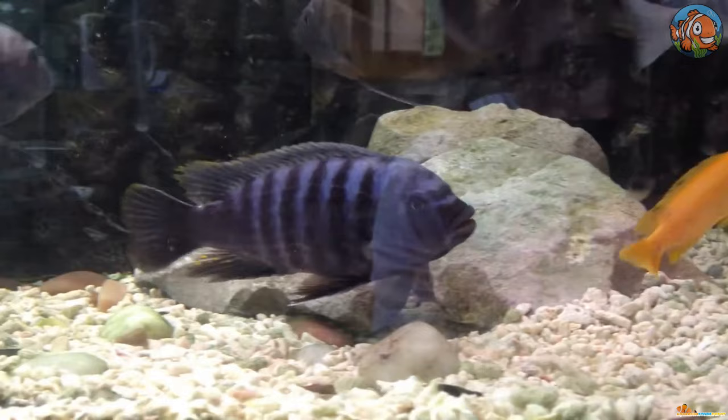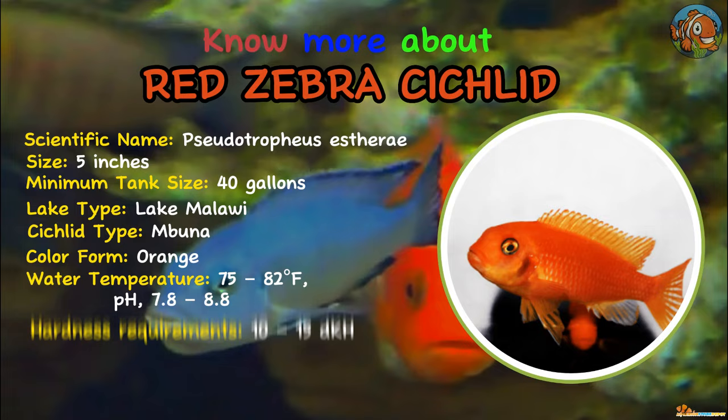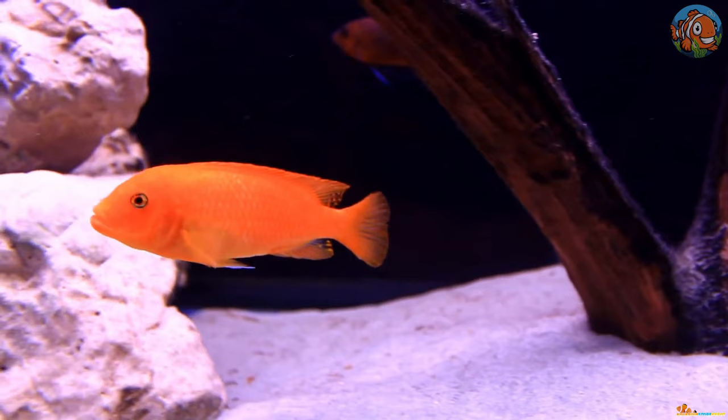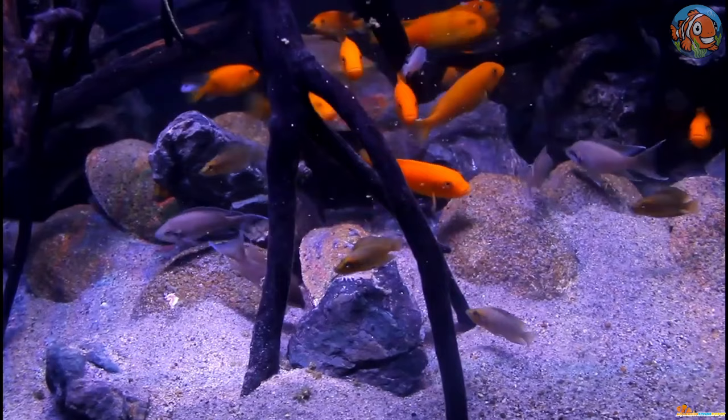Another outstanding Mbuna from Lake Malawi is the Red Zebra Cichlid. Due to the magnificent orange color of both the males and females, these fish are among the most well-liked African cichlids. Like other Mbunas, these fish are territorial and hostile by nature.